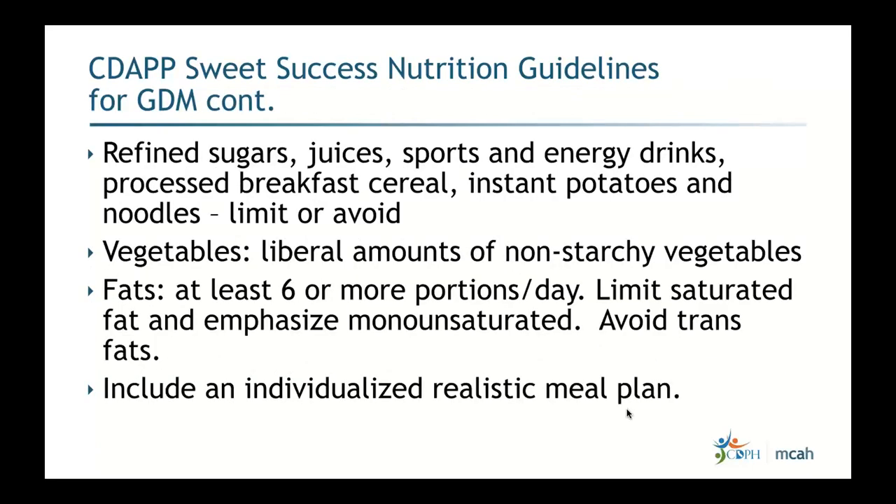Refined sugars, juices, sports and energy drinks, processed cereals, and instant potatoes and noodles should be limited or avoided — anything instant goes rapidly into the bloodstream. Non-starchy vegetables are encouraged in liberal amounts. Fat should include at least six or more portions per day, but avoid overdoing fried foods, extra butter, or lard. Focus on limiting saturated fat, emphasizing monounsaturated fats like avocados, nuts, and seeds, and avoiding trans fats. Always include an individualized and realistic meal plan.